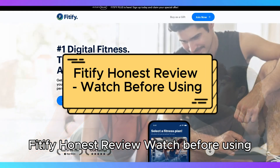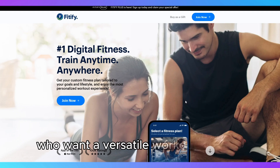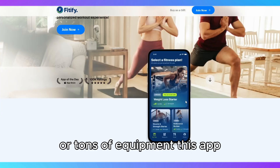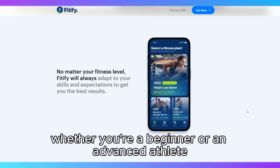Fidify Honest Review. Watch before using. Fidify is a fitness app designed for people who want a versatile workout solution that doesn't require a gym membership or tons of equipment. This app offers a wide range of customizable workout plans, whether you're a beginner or an advanced athlete.